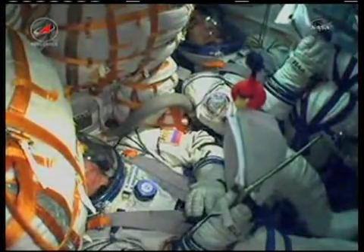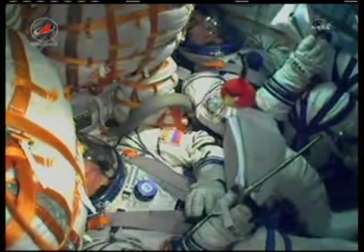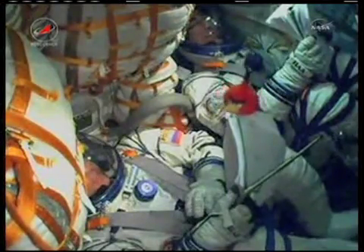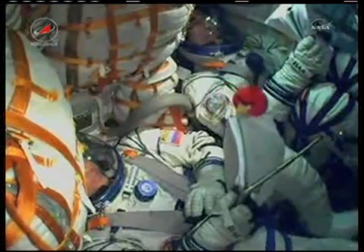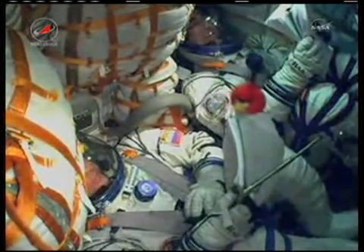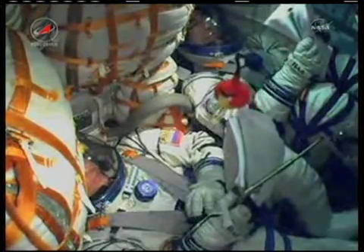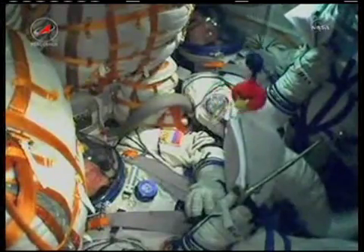Velocity now approaching 1,100 miles per hour. The G-loads are increasing slightly. Eighty seconds — everything's okay on board, the crew feels good.